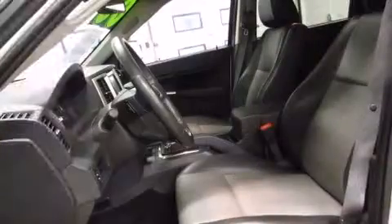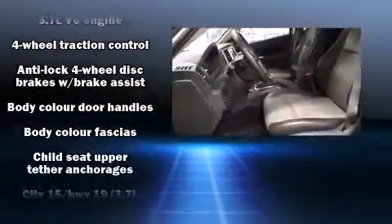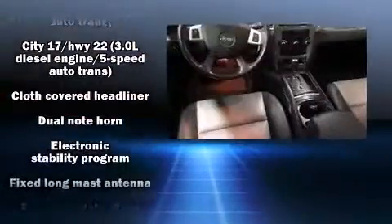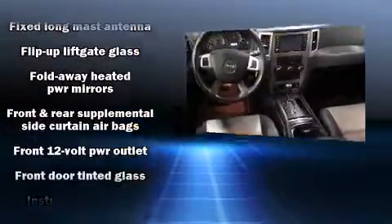Jeep ensures the safety and security of its passengers with equipment such as dual front impact airbags, head curtain airbags, traction control, brake assist, a panic alarm, and four-wheel disc brakes with ABS.